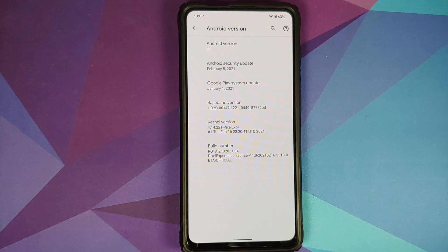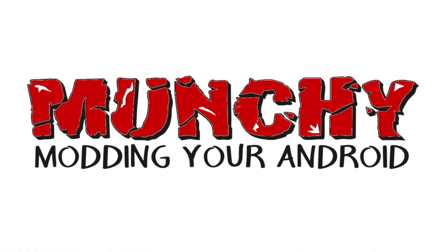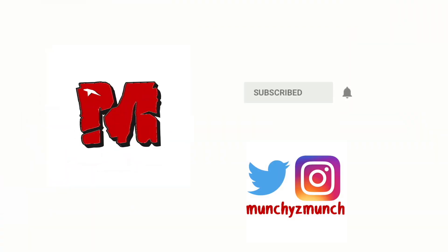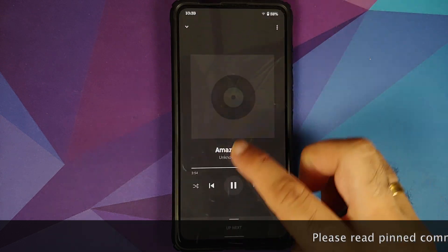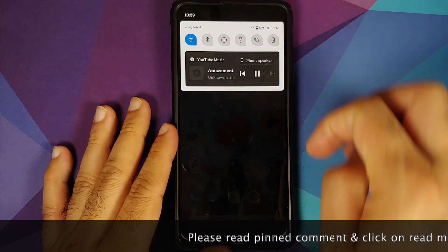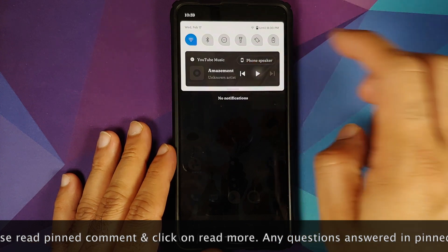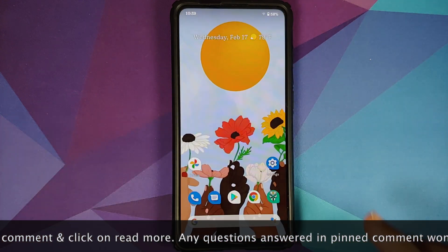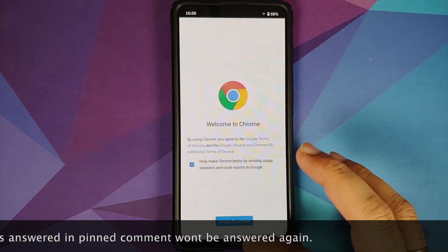First look at Pixel Experience ROM based on Android 11 with OSS (open source software) vendor running on the Redmi K20 Pro or the Xiaomi Mi 9T Pro. Hey peeps, what's up — Manji here, back with another video. In this video we're going to have our first look at Pixel Experience ROM based on Android 11 with OSS vendor running on the Redmi K20 Pro or the Xiaomi Mi 9T Pro.